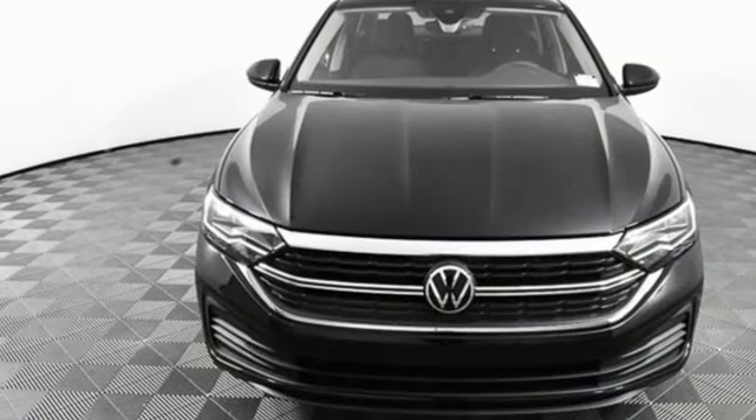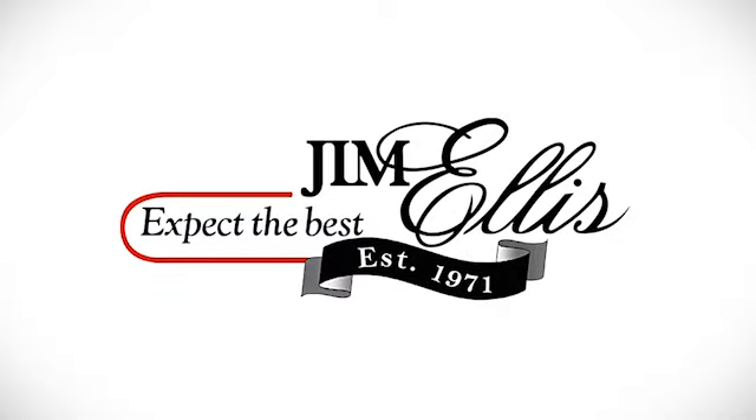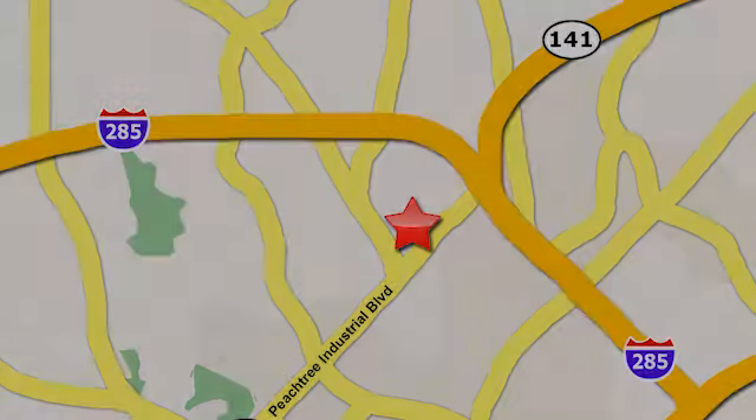Enjoy every drive in a Volkswagen. See it for yourself when you take it for a test drive. Contact Jim Ellis Volkswagen of Atlanta today or stop on by. We're conveniently located inside I-285 on Peachtree Industrial.